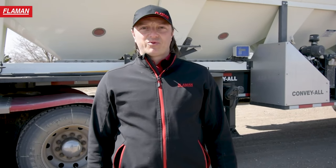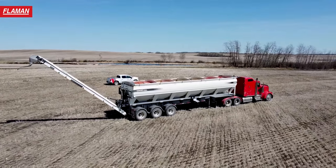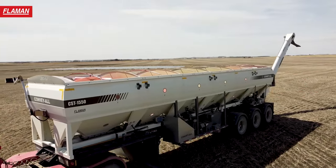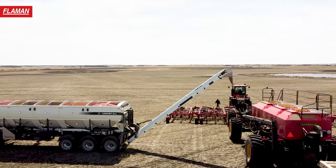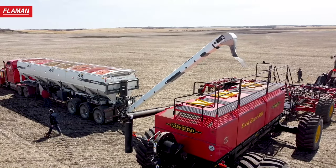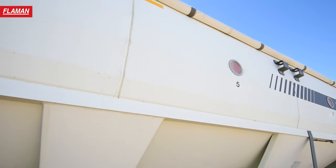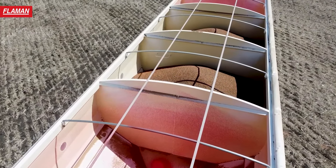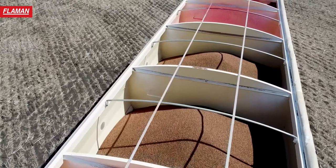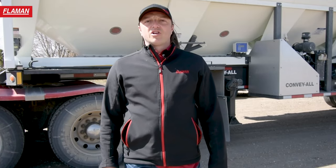Hi, I'm Derek Smith here with Plowman and today we're going to be previewing the Conveil 1550 CST seed tender. This 1550 is a 1,250 bushel seed tender. It holds 1,550 seed units and it has six compartments that are all stainless steel, so you can put different seed or fertilizer in those compartments that are stainless steel and will last a very long time.